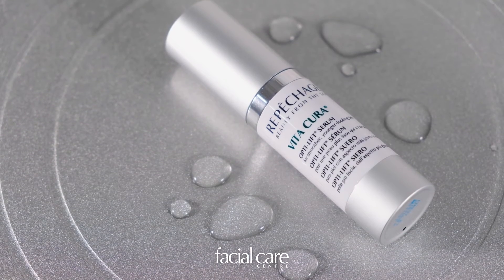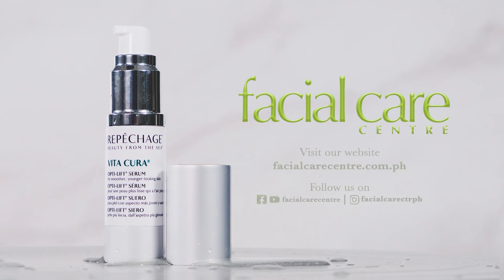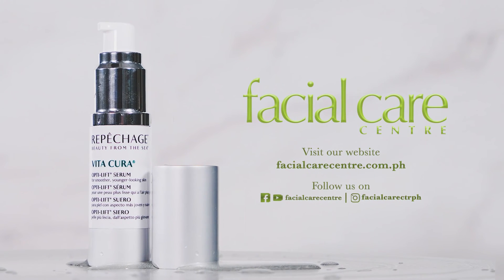For the best results, pair this Vita Cura Opti Lift Serum with our Bee Glow Laser Treatment. Book an appointment through our website by clicking on the link below for a free consultation.